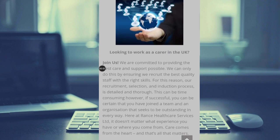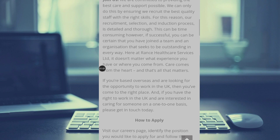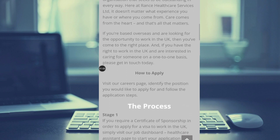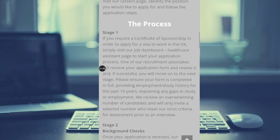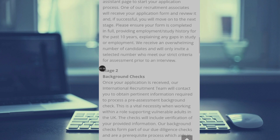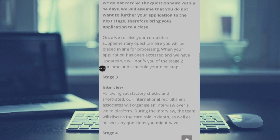So, looking to work as a carer in the United Kingdom — this is what they are asking. All you have to do is take your time and read through all the steps here on how to apply. They have it in stages: stage one, stage two, background checks, and then stage three, which is the interview.